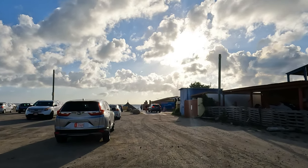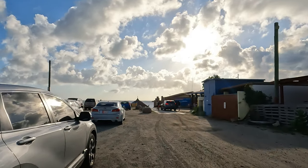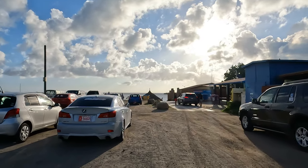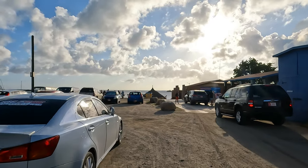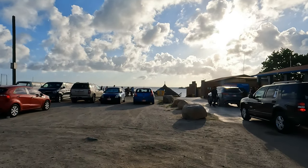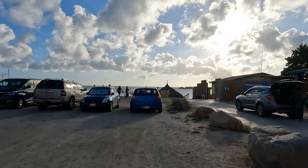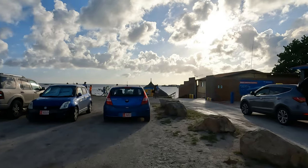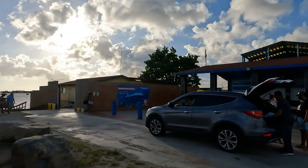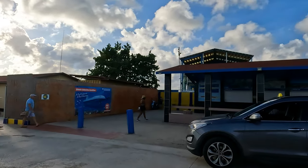Over the years, stray dogs have been an issue here on the island. I believe we can do a better job — not just the authorities, but as locals we should keep our pets inside as much as possible. Anyway, we have arrived at the entrance of Palm Island — here is where you would normally buy your tickets.